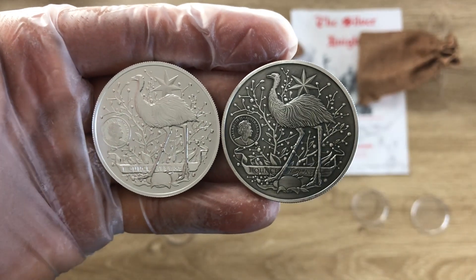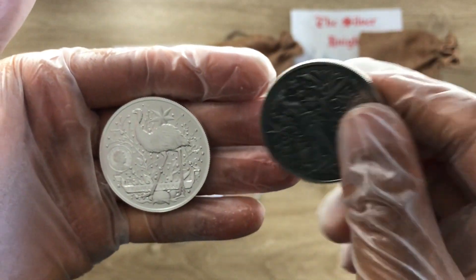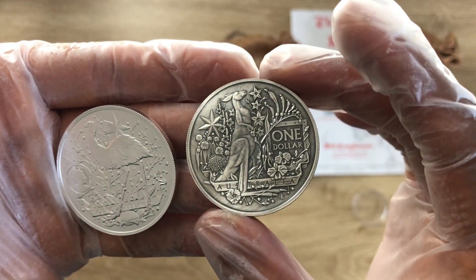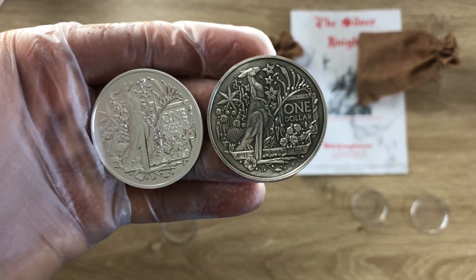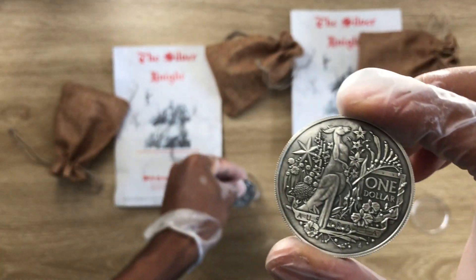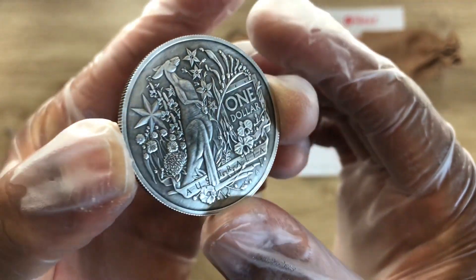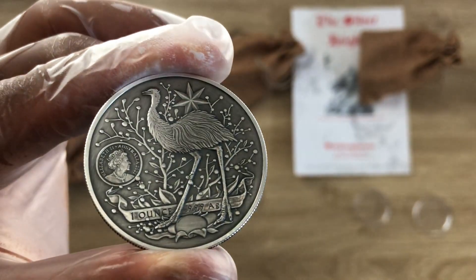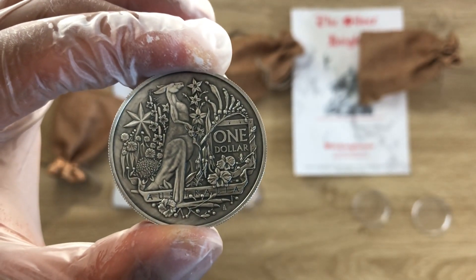This coin was designed by Jody Clark on the obverse, and the reverse was designed by Aaron Baggio. We want to acknowledge him for his work. For this antique version in particular, a very big thank you to the Silver Knights for doing this job. That's why I decided to give an in-depth detail on both the bullion and antique versions in a single video.